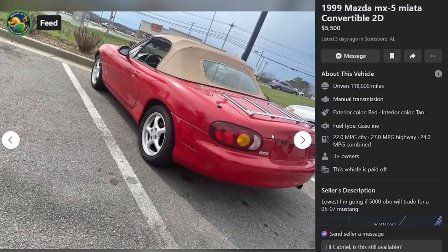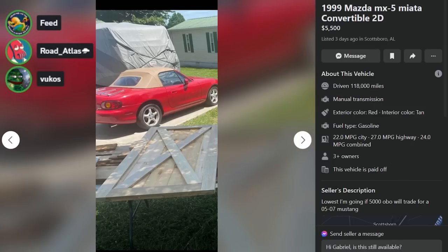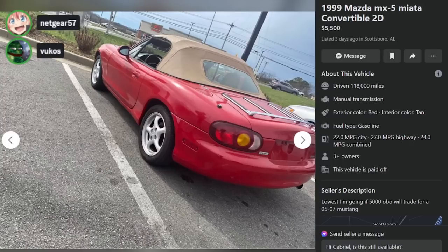Alright, we've got everybody's favorite — the luggage rack. Miata, $5,500, Scottsboro, Alabama, 118k, manual. Lowest I'm willing to go is $5,000 or best offer — will trade for an '05 to '07 Mustang. What? Yeah, that's the first years of the S197 — New Edge ends in '04. If you put $5,500 asking price and then say lowest I'll take is $5,000, no one is giving you $5,500.